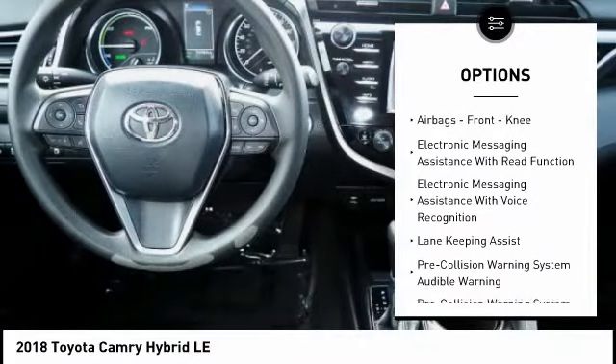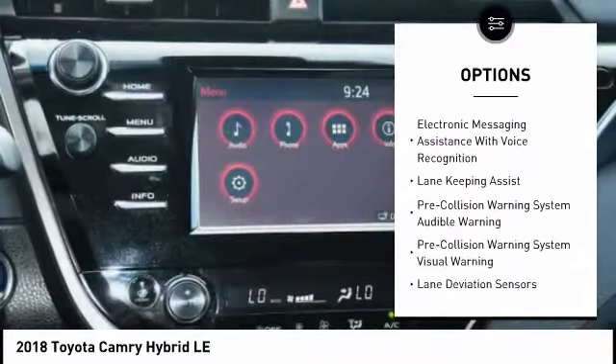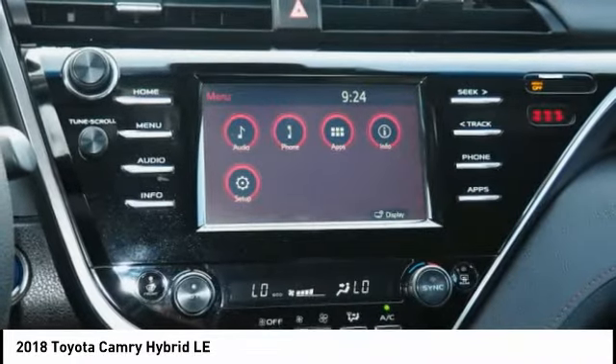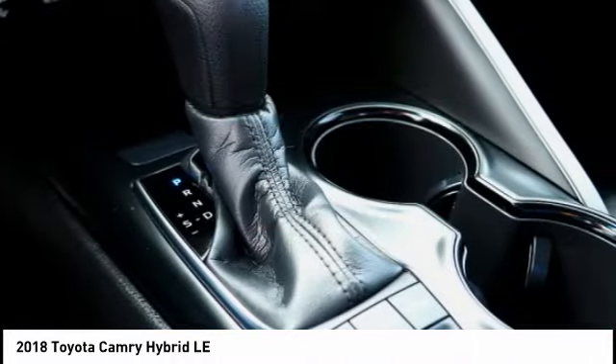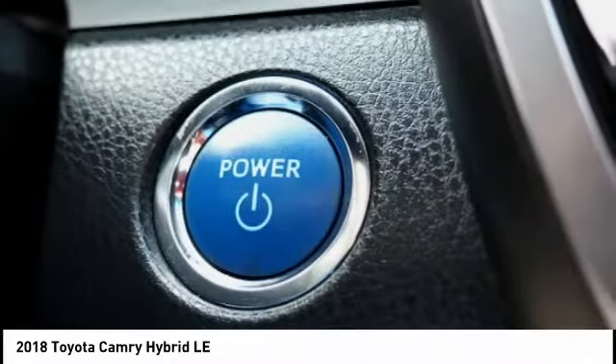Starter type motor generator. Braking assist, regenerative braking system, power brakes. Airbags, front knee airbag. Electronic messaging assistance with read function. Electronic messaging assistance with voice recognition.